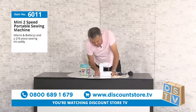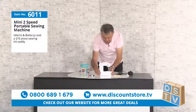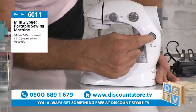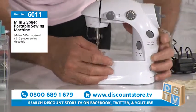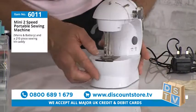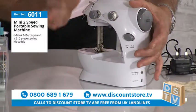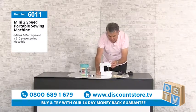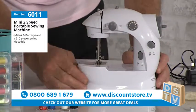Let me take you through the features. It's very light, and you've got your tension wheel here. Two speeds: low and high — here's the on/off switch and the speed selector. I'll switch it on to show you high speed and low speed. It's not a toy — it is a proper sewing machine.